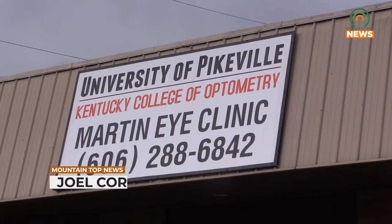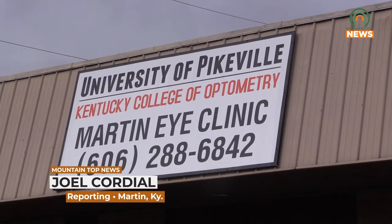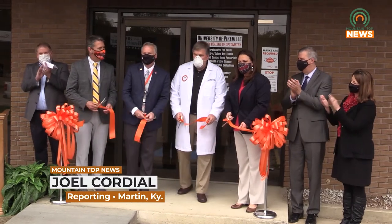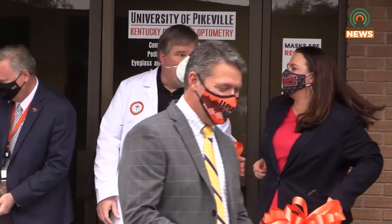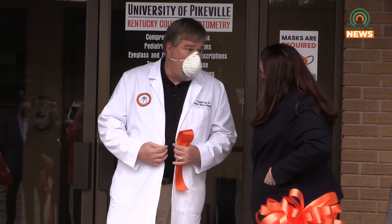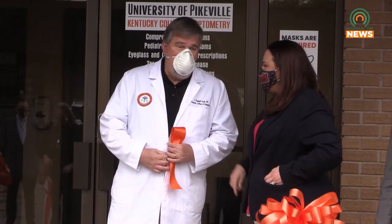The University of Pikeville's Kentucky College of Optometry held a ribbon cutting for their new eye clinic in Martin Tuesday morning. During the ribbon cutting, local leaders from UPike's College of Optometry and the state of Kentucky came out to discuss the new clinic and its benefits to Martin residents.